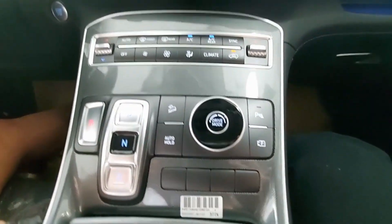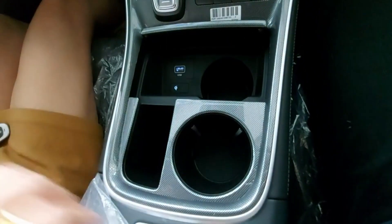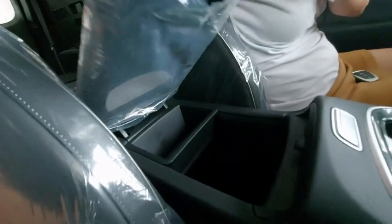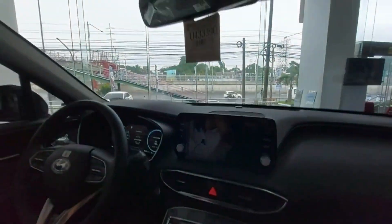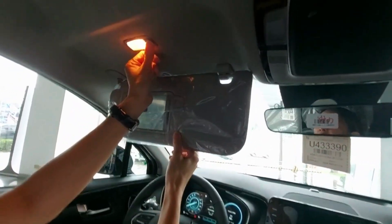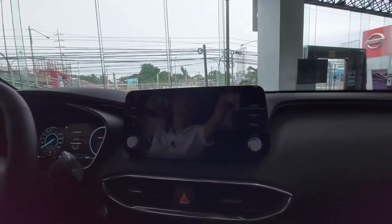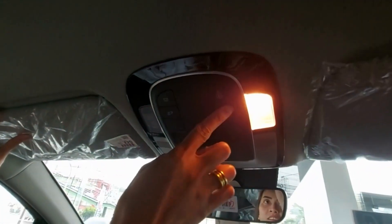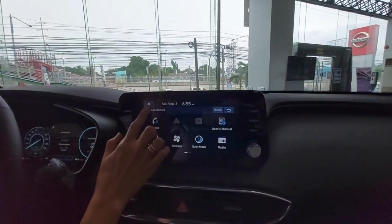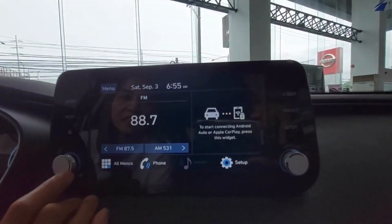We also have a USB port, wireless charger, cup holders, and additional compartment. There's a vanity mirror with light for both driver and passenger. This vehicle is equipped with a 360-degree camera.